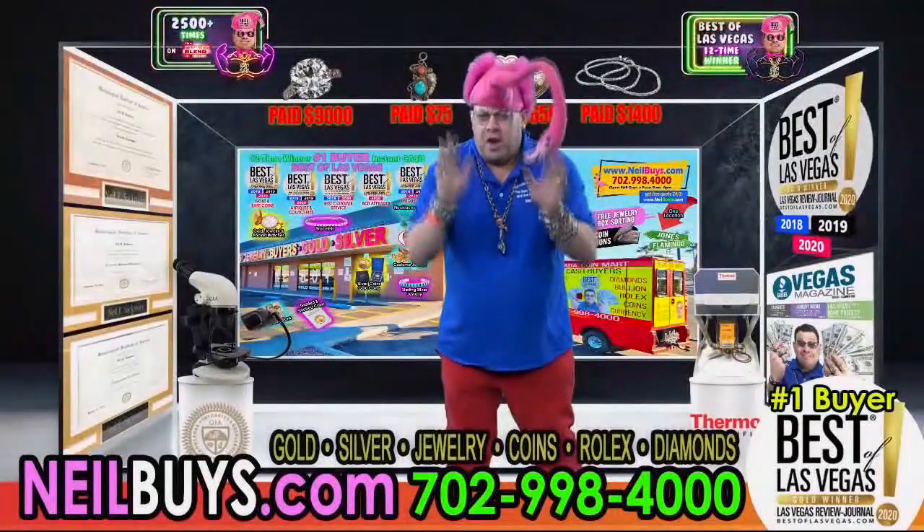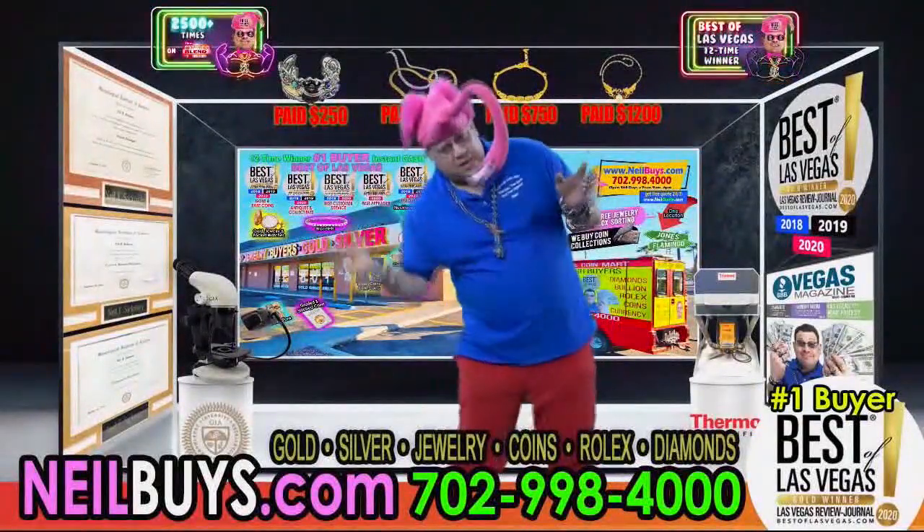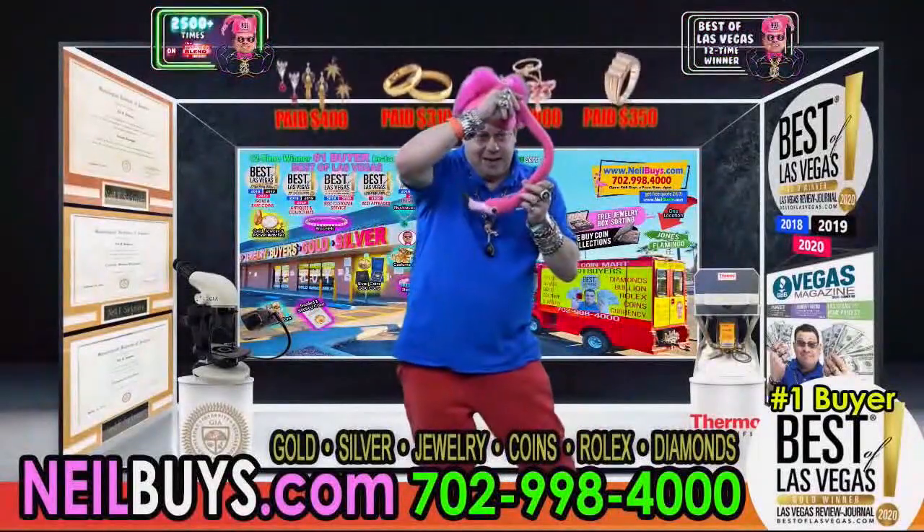So does number one buy diamonds and gemstones? We are the number one buyer of diamonds. I want to buy them any shape, any size. Bring them in right now.